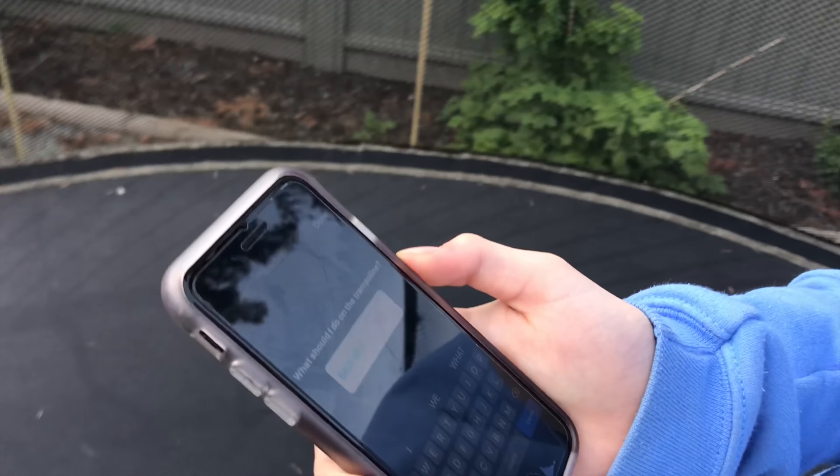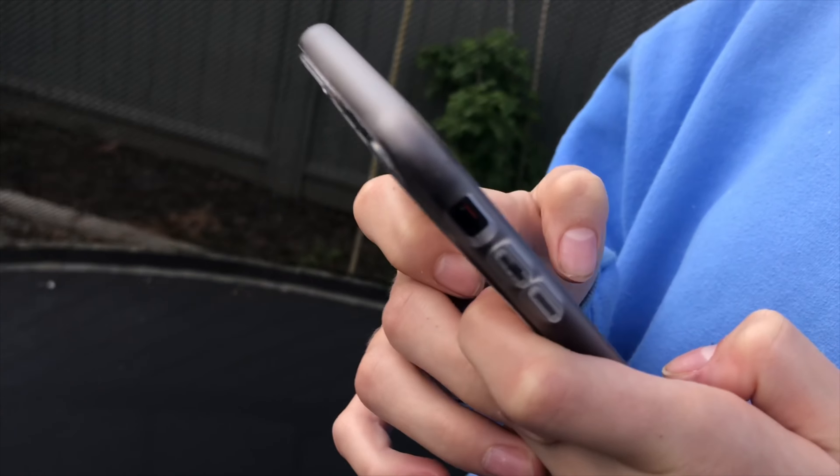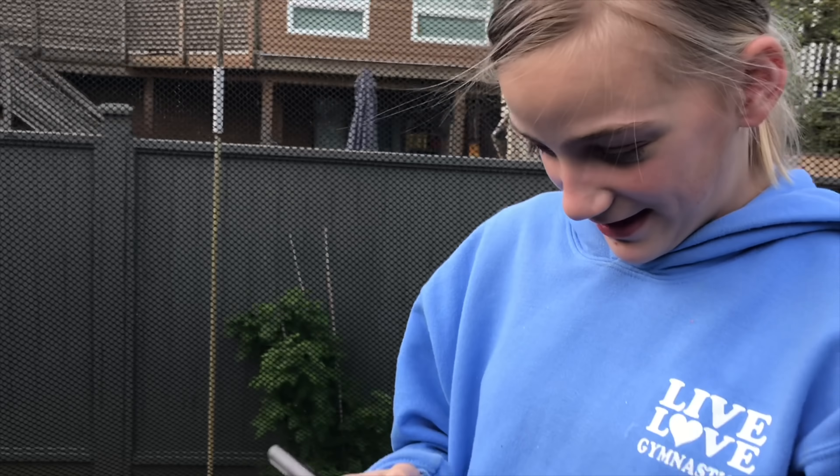Carissa is just about to jump on the trampoline. Back half or front layout? What do you hope? Back half. Front layout. Okay, let's see what our followers want.